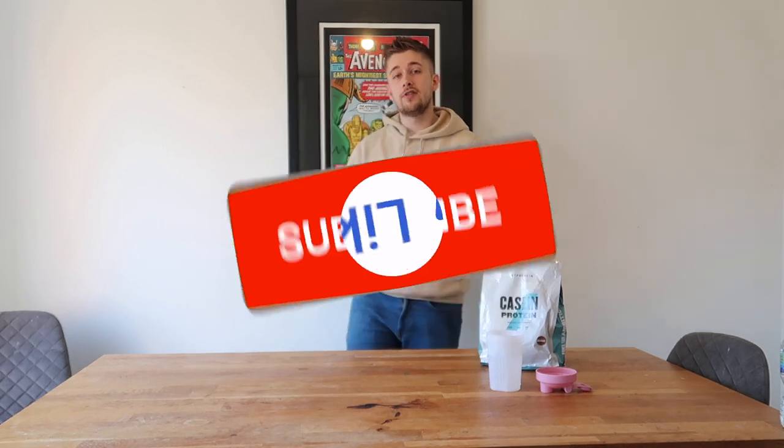Casein Protein is a different formula to whey protein. Whey protein is a cheap, efficient and easy way to get protein into your body and hit your protein goals. It's typically fast acting, which means it gets absorbed by your body relatively quickly. Casein Protein is a slower digesting form of protein. Because of that, people tend to agree that the best time to take it is at night, and therefore when you're asleep, it kind of feeds your body protein. Whether or not that makes any difference to the average gym-goer is up for debate, but that's how it differs from whey protein.